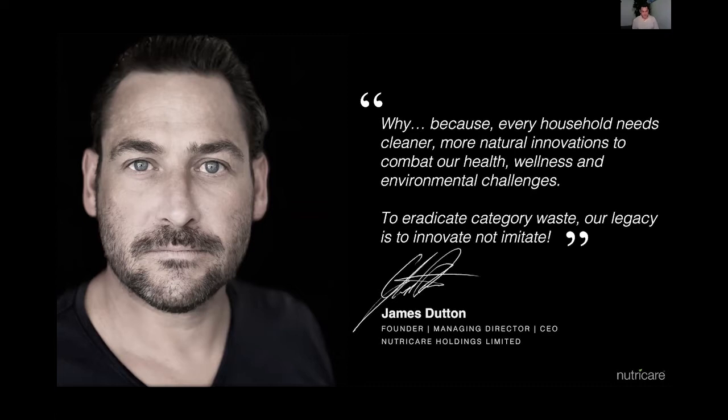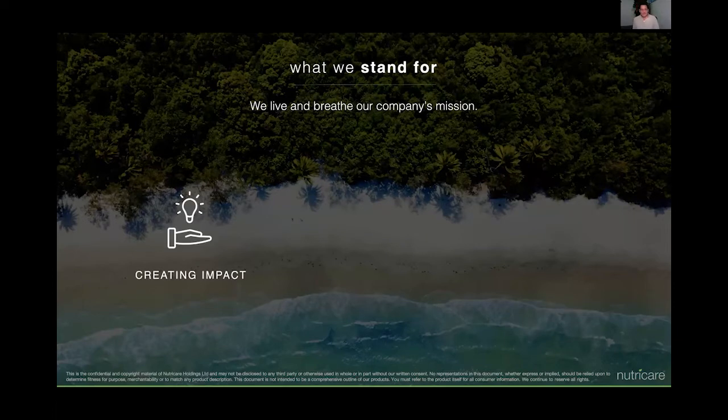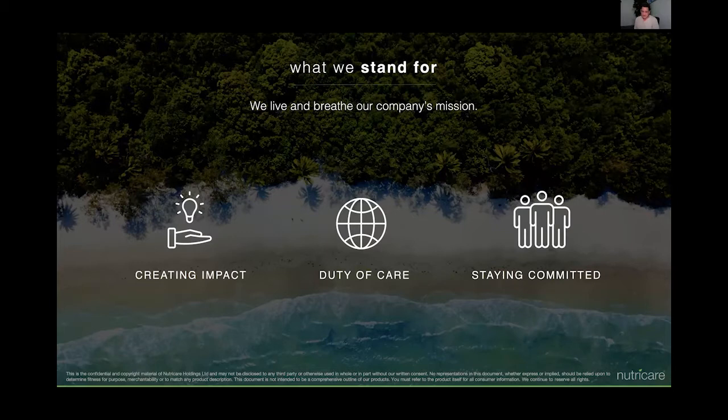We won't enter a category unless our product has got a purpose or a complete innovation that's different from everything else out there. I never want to mimic other products — simply innovate, not imitate. Our core three things we stand for, what we breathe by as our company mission: we create impact. We've created a massive change in a category which has been stagnant for quite some time. We want to do that with duty of care, a focus on responsible sourcing all the way through to the ethical standards behind our business.